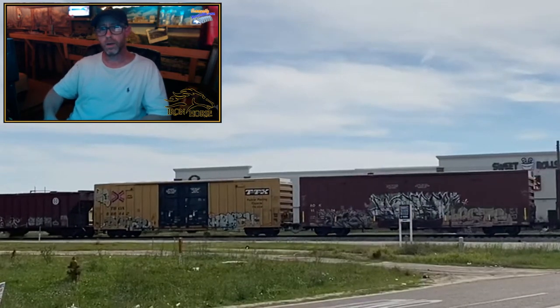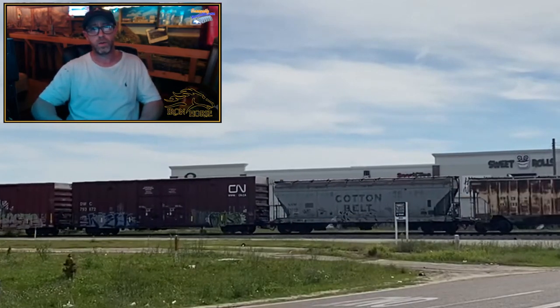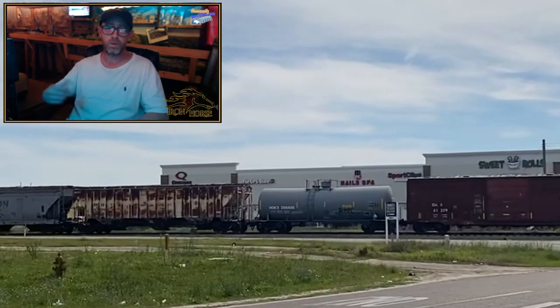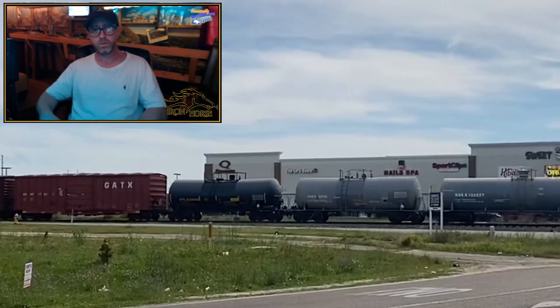If you have not already, I want to encourage you to subscribe to my channel and share this with anybody you think might enjoy it — any rail fan friends or anybody who might enjoy modeling. I'm an N-scale modeler as well. This is Brian with the Iron Horse Route, home of the Denver and Rio Grande Western — thanks for watching, take care.